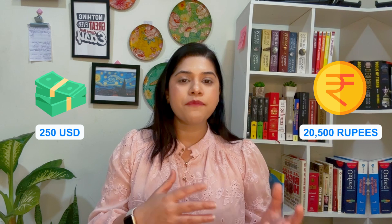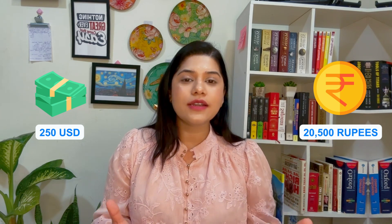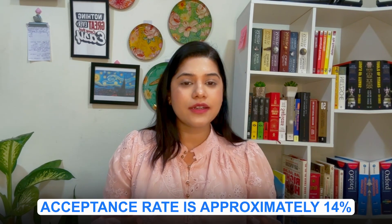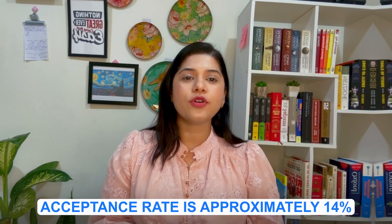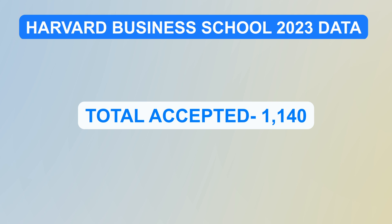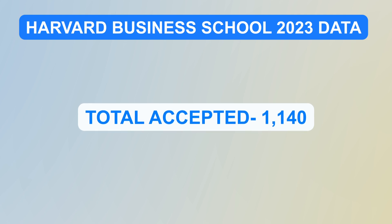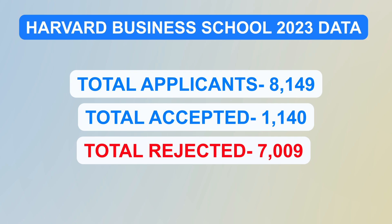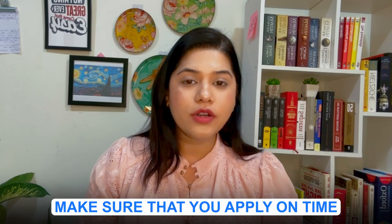The application fee is approximately 20,500 rupees, adjusting with the latest currency rates. The acceptance rate is approximately 14%, with around 1,140 students accepted last year in 2023 out of 8,149 applications. Make sure you apply on time.